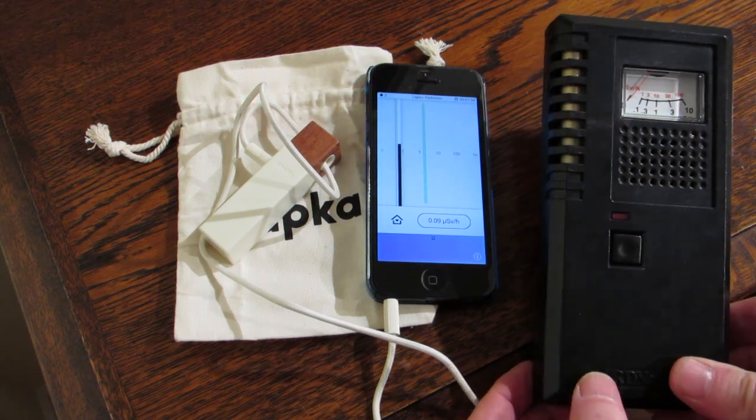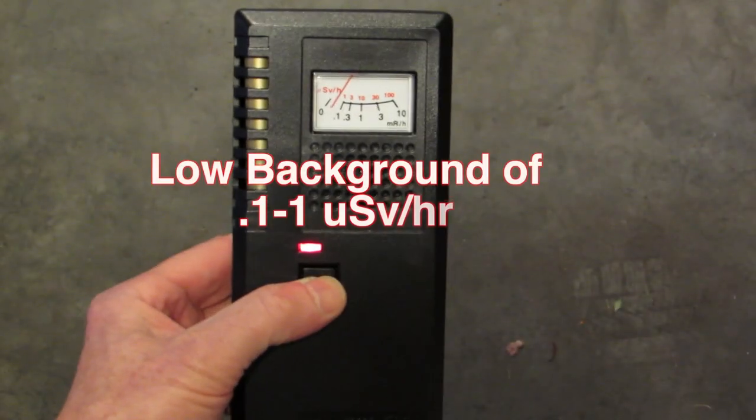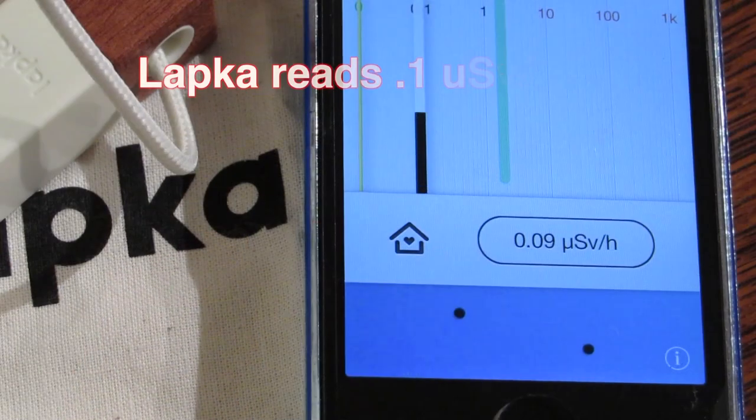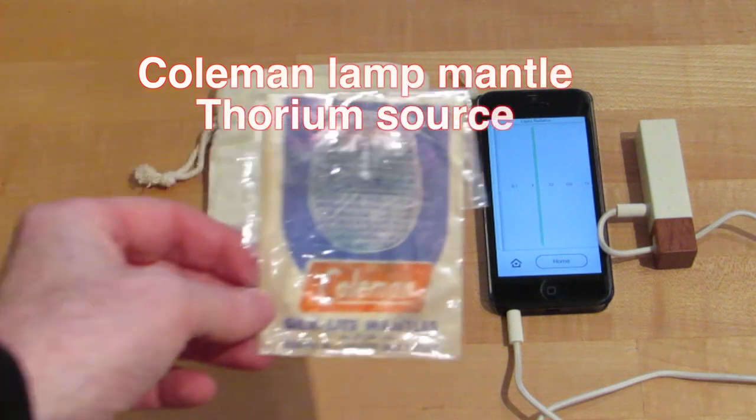I'll be comparing its efficiency against a conventional Geiger counter of about the same range, at a $150 cost. Background readings are very low on both devices, which is expected, and the Lapka takes a while to accumulate a reading.